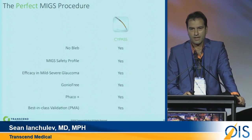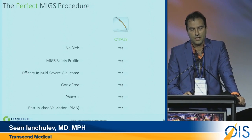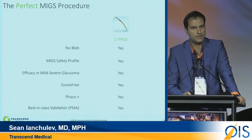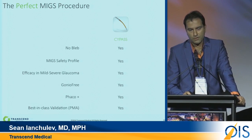What is the perfect MIGS procedure? That will remain to be judged by patients and physicians. But we do believe that the absence of bleb, a good safety profile, efficacy across the mild-to-severe spectrum, being gonio-free, and being usable in conjunction with FACO surgery — these are essential attributes for a successful MIGS procedure. Thank you very much.